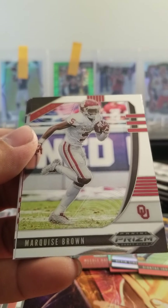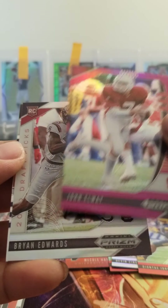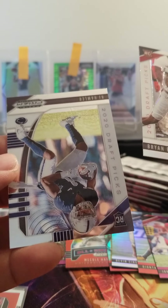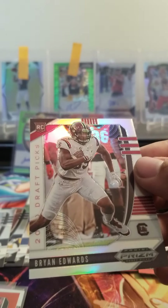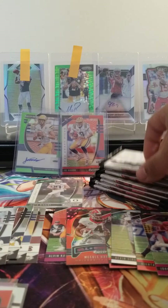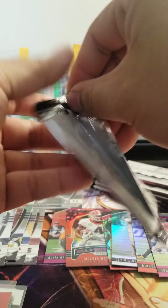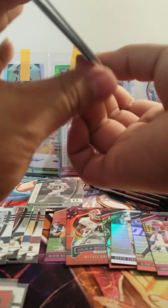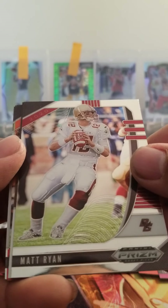Cooper Kupp. Marquise Brown. Got a John Elway — purple. Brian Edwards silver. And KJ Hamler. Going to sleeve up Brian Edwards. Let me know what you guys think of this product — I mean, I get it's college uniforms, but it's still a pretty sweet card to get the rookie guys out of.